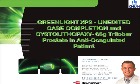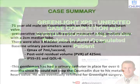Greenlight XPS, unedited case completion and cystolithopaxy: 66-gram trilobar prostate in an anticoagulated patient.